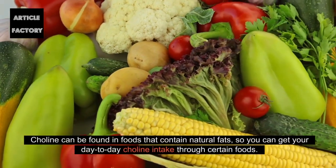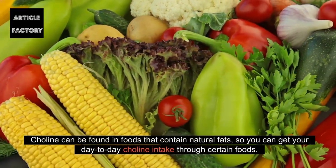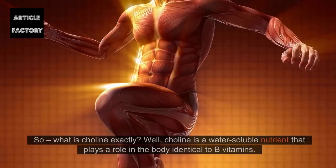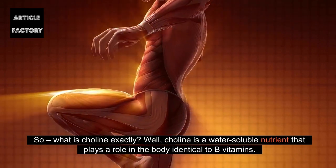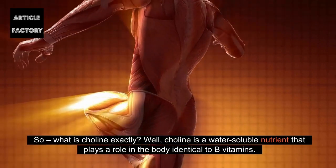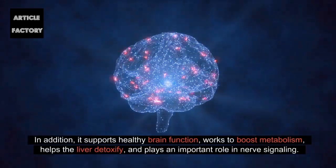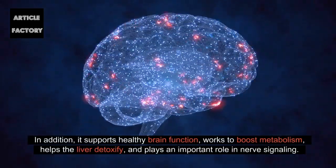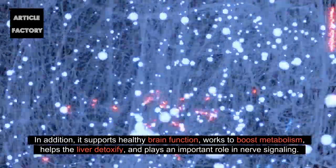Choline can be found in foods that contain natural fats, so you can get your day-to-day choline intake through certain foods. Choline is a water-soluble nutrient that plays a role in the body identical to B vitamins. It supports healthy brain function, works to boost metabolism, helps the liver detoxify, and plays an important role in nerve signaling.